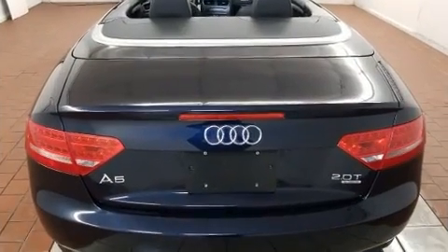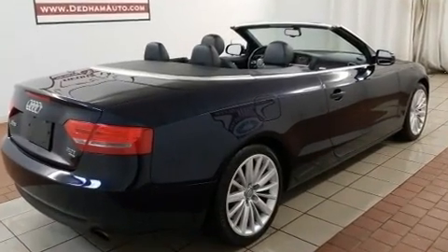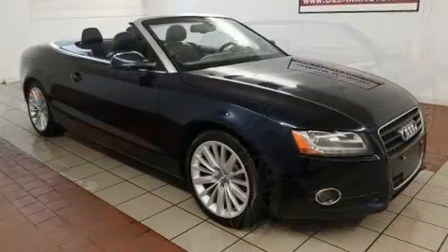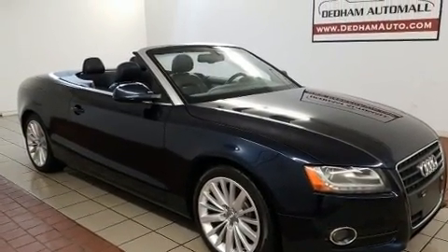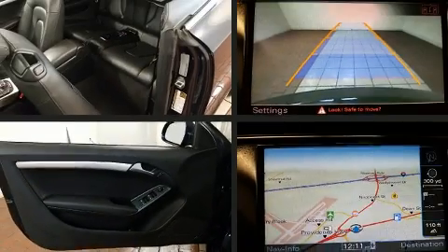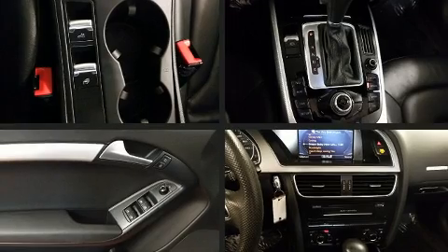Audi ensures the safety and security of its passengers with equipment such as dual front impact airbags with occupant sensing airbag, knee airbags, integrated rollover protection, traction control, brake assist, anti-whiplash front head restraint, a security system, and four-wheel disc brakes with ABS.